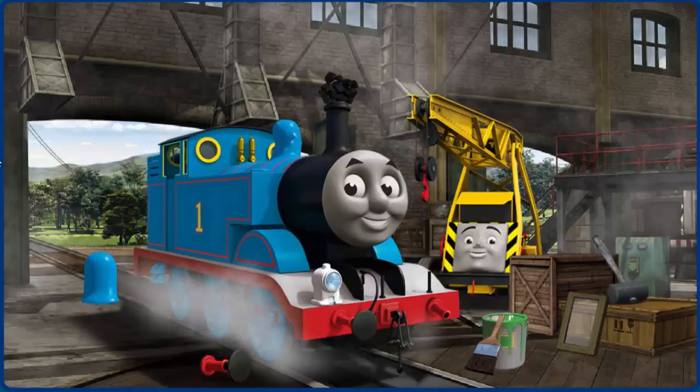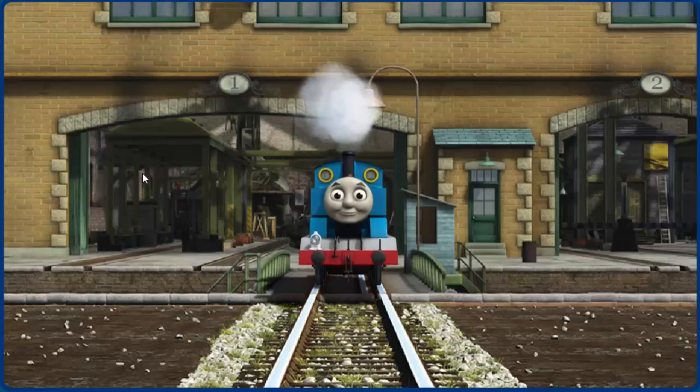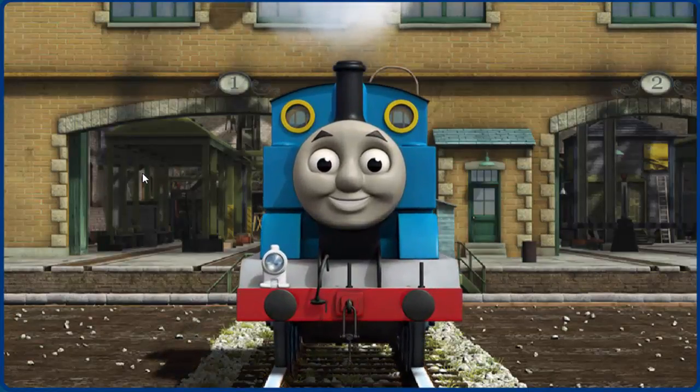Thomas' buffer is broken and his funnel is clogged with coal and his dome is broken. Great job, but there's still more to do. Thomas' buffer is broken and his dome is broken. Great job, but there's still more to do. Thomas' buffer is broken. You fixed it. Thomas is ready to get back to work.